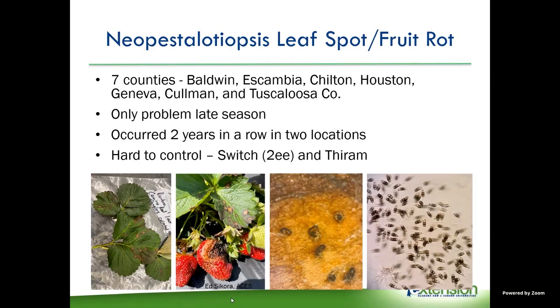It starts out as leaf spots on the leaves that look like every other leaf spot. But then it moves down into the petioles — when you get spots on the petioles, it will girdle them and that leaf will collapse. From there it moves down into the crown, which is when you start having a lot of problems like they've had in Florida, with crown rot and collapse of the whole plant. We haven't seen it move into the crowns yet — only leaf spots and in one case, lesions on the petioles causing leaves to die.